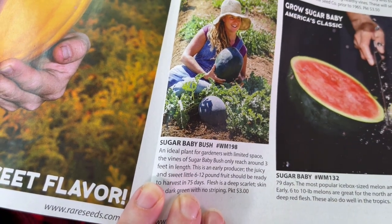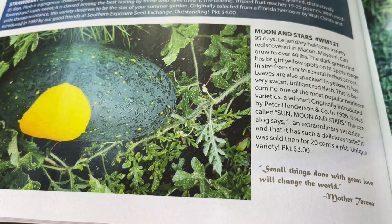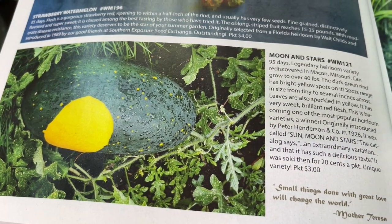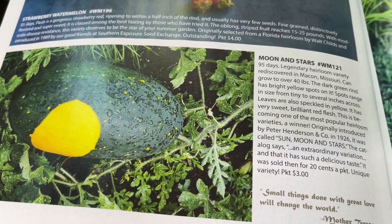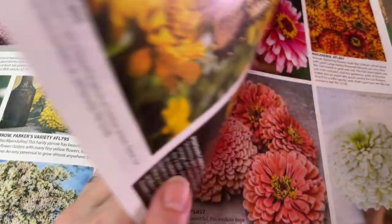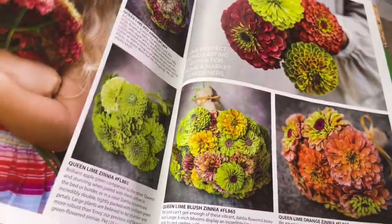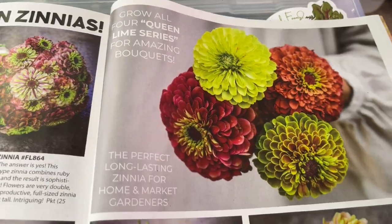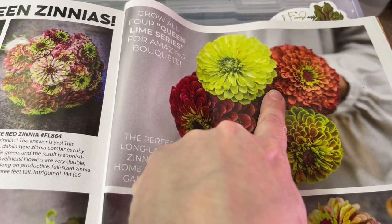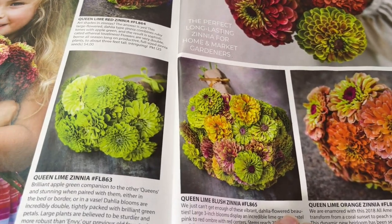I also got the Sugar Baby Bush watermelon — a bushing habit, so I may even try growing some of these indoors hydroponically. And on a whim I bought some of the giant 40-pound watermelon variety — I don't know what I was thinking, but maybe one day. Zinnias are something new for me and I've become obsessed with them, specifically the Queen Lime varieties: Queen Lime, Queen Lime Red, Queen Lime Blush, and Queen Lime Orange — they are just gorgeous.